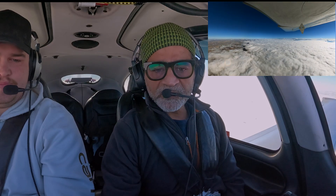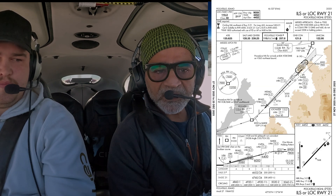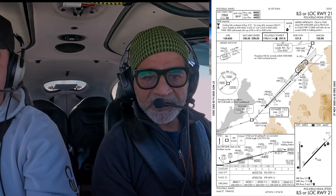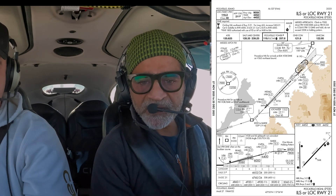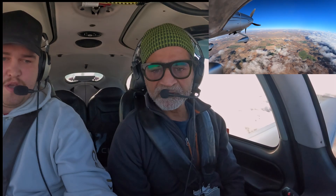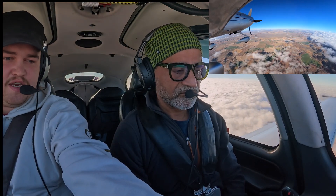At 9,000 for runway 2-1, localizer is 113.3, approach course 211, touchdown zone elevation 4,450. Missed approach is climbing to 7,000 direct to PIH VOR. You should be building your bug brief while doing all of this. We're getting vectors to Barsi so we can change our CDI needle.